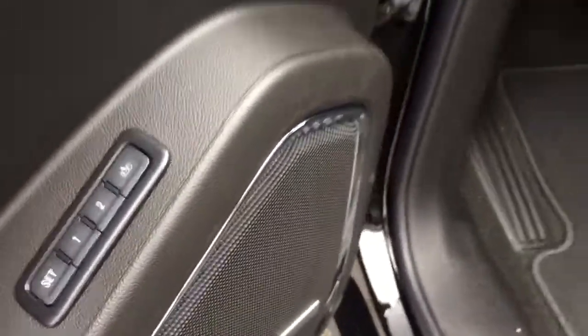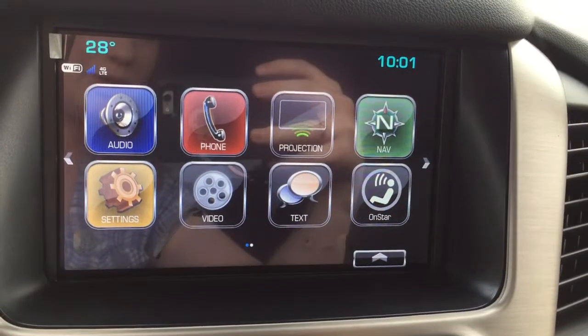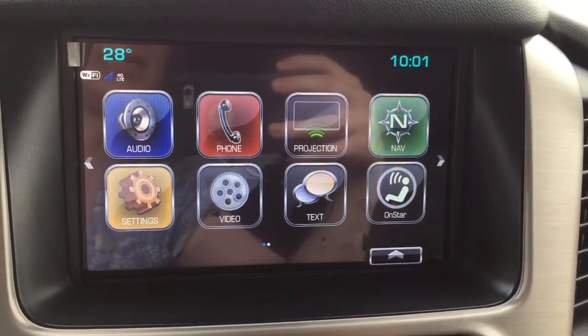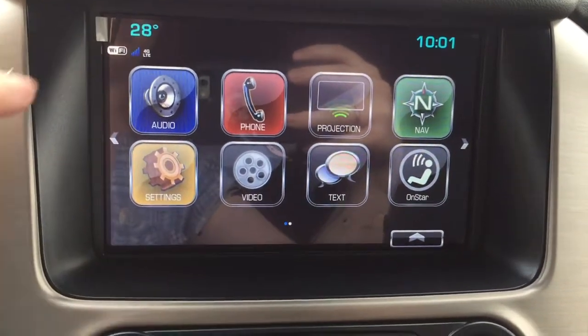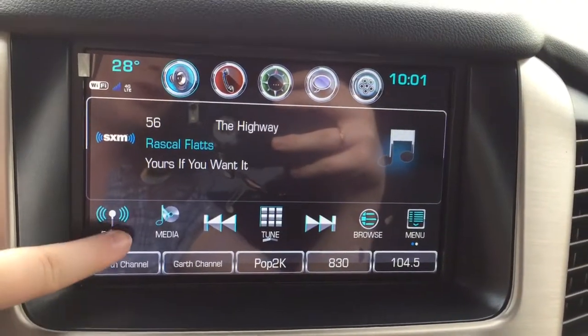Just above that you have the preferences for seat and mirror memory. I'm going to step inside now to show you all the cool features this vehicle has. We'll start here at the color IntelliLink touchscreen — as you can see, it has time and temperature display, and this vehicle does have a Wi-Fi hotspot.